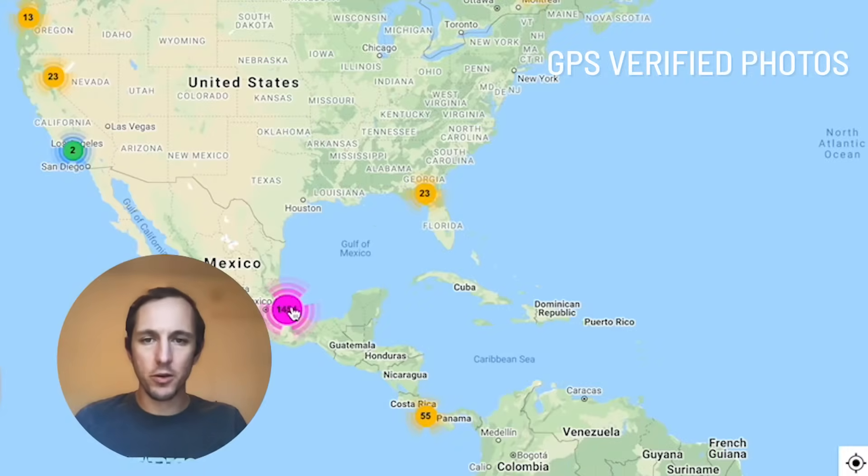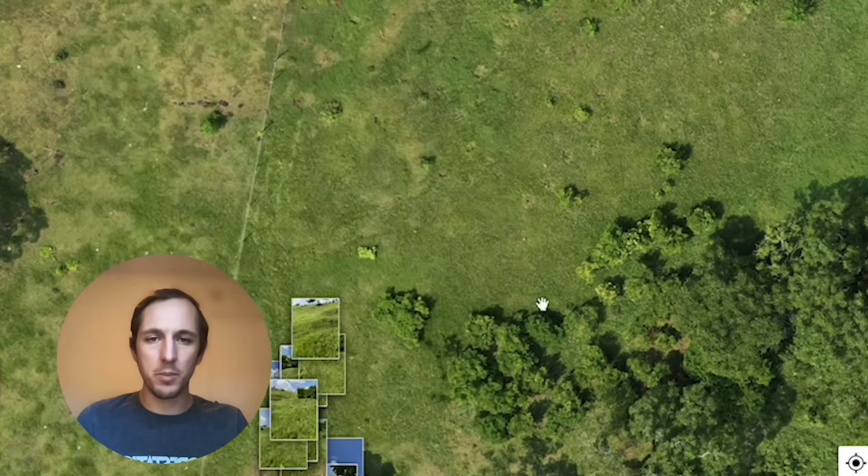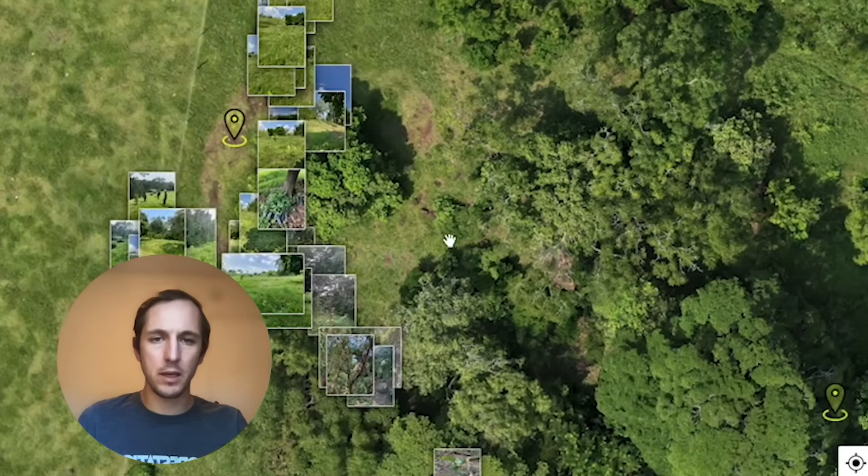We rely on geotech photos to combine images from on the ground from our projects around the world. Geotech photos help us understand how the trees are doing and monitor growth.